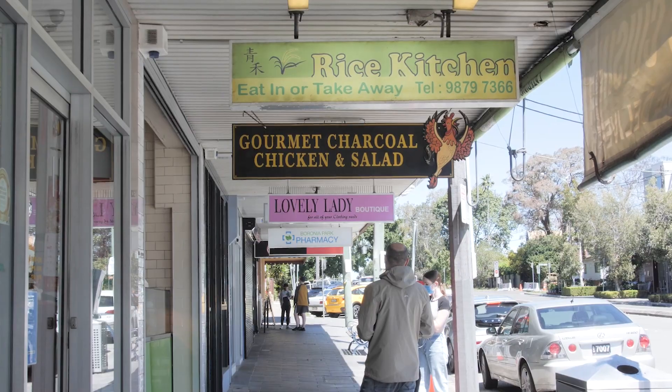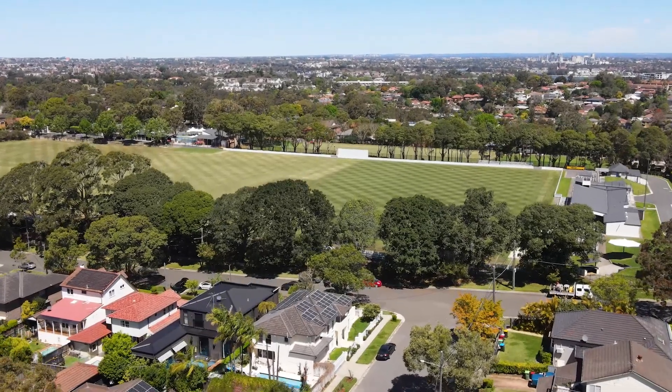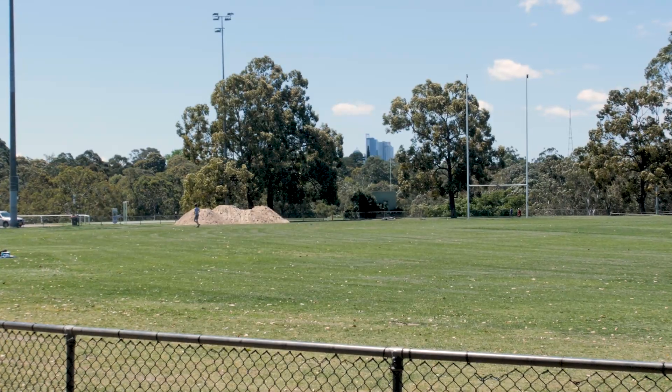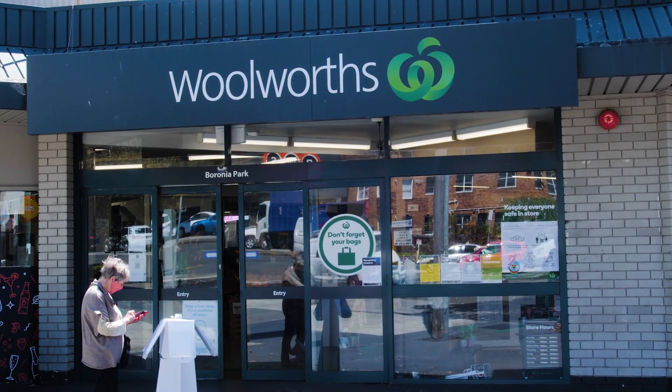Centrally positioned in the heart of Hunters Hill. To the left we've got Boronia Park Shops, Boronia Park Public School, and Harris Farm. To the right, equally just down the road, we've got Boronia Park itself, bush trails, St Joseph's College, Villa Maria, city transport, and all of the Hunters Hill amenities.